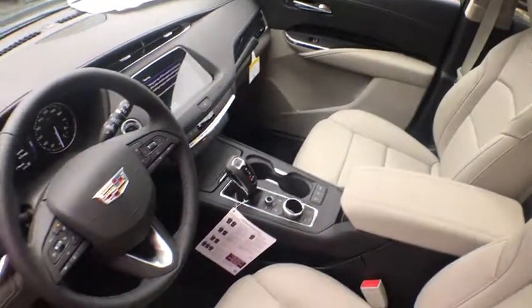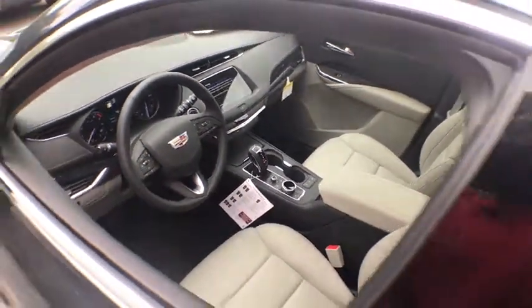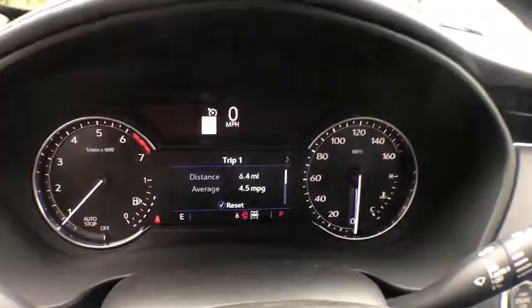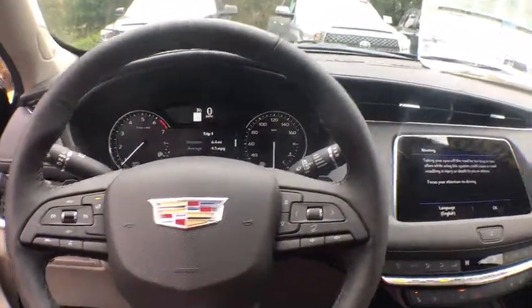Power passenger seat, traction control, power liftgate, navigation system, leather-wrapped steering wheel, dual airbags, power steering, four-wheel disc brakes, universal garage door opener, cold weather package, security system.